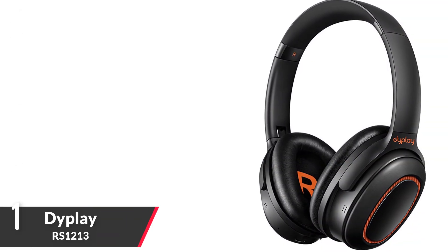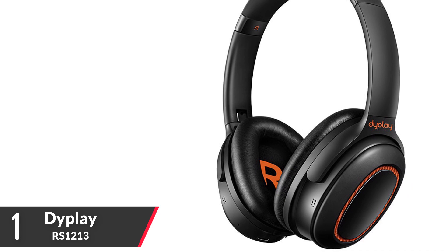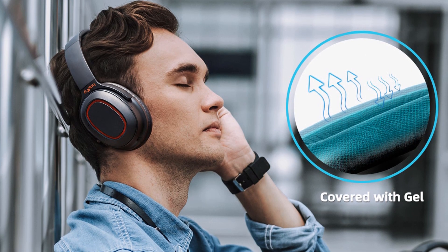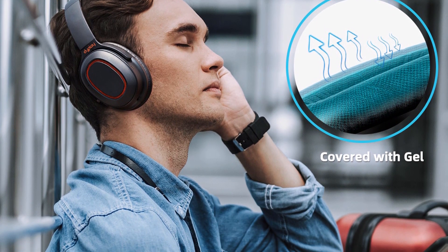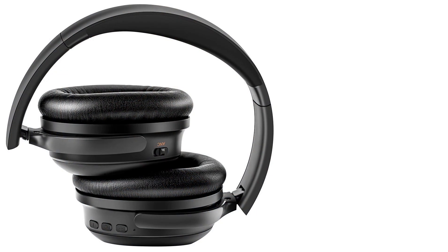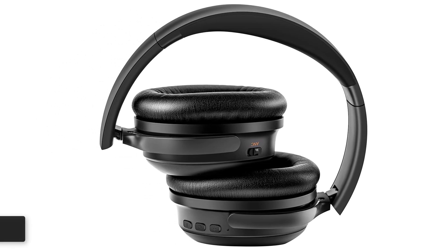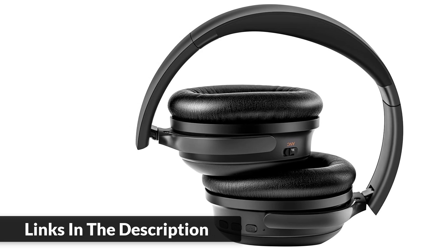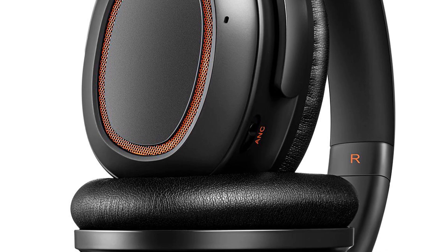Number one: DiPlay Over-Ear Portable Headset. Brand: DiPlay. Model: RS1213. Powerful active noise cancelling, Bluetooth v5.0 with mic. One hour charging time, 22 hours playing time in Bluetooth mode. Bluetooth 5.0 provides faster transmission. With app shell, latency can be maintained below 40ms for a smoother audio experience — especially useful when playing electronic games for a more immersive, low-latency experience. Battery capacity: 500mAh.